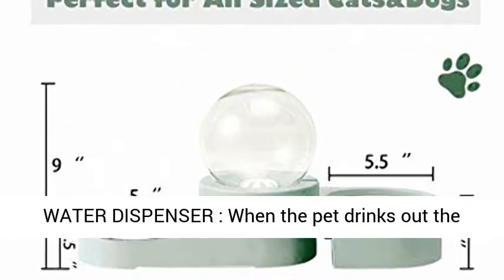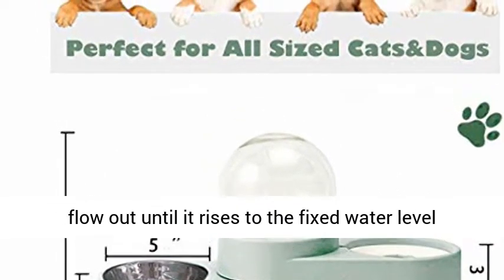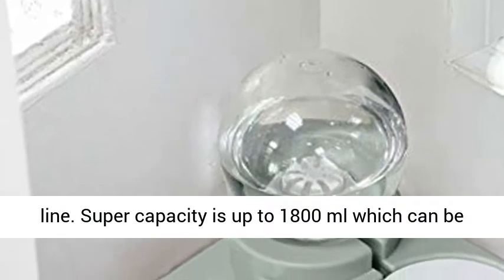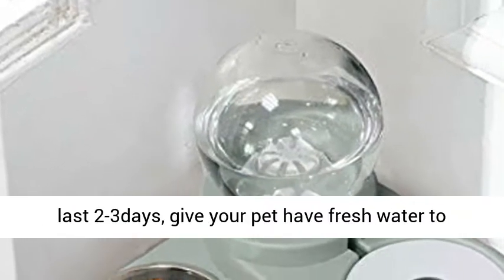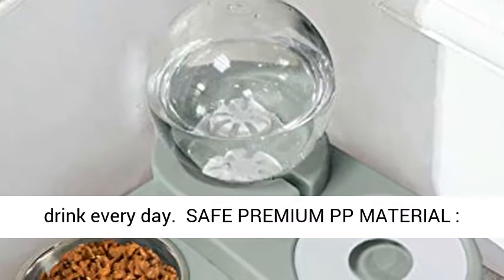The automatic water dispenser works by automatically flowing water out when the pet drinks from the bowl, until it rises to the fixed water level line. The super capacity is up to 1800 milliliters, which can last 2–3 days, giving your pet fresh water to drink every day.